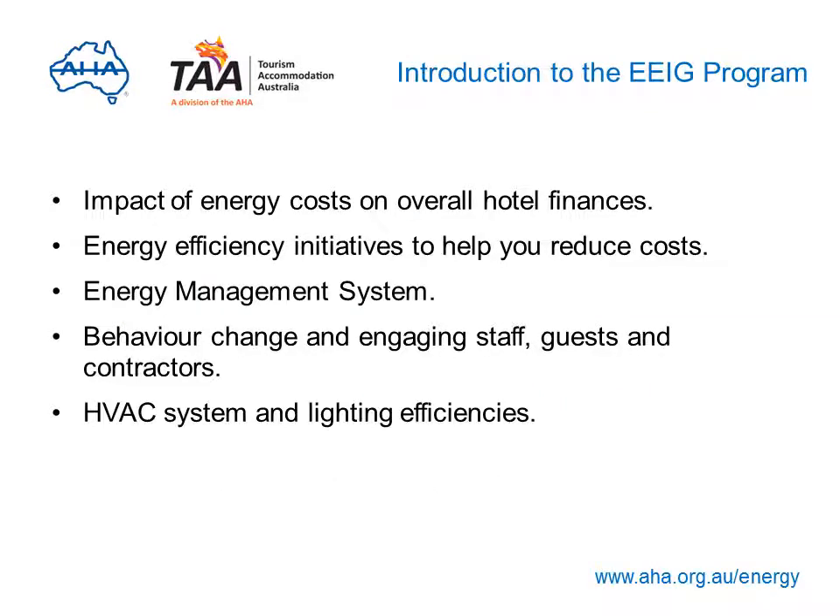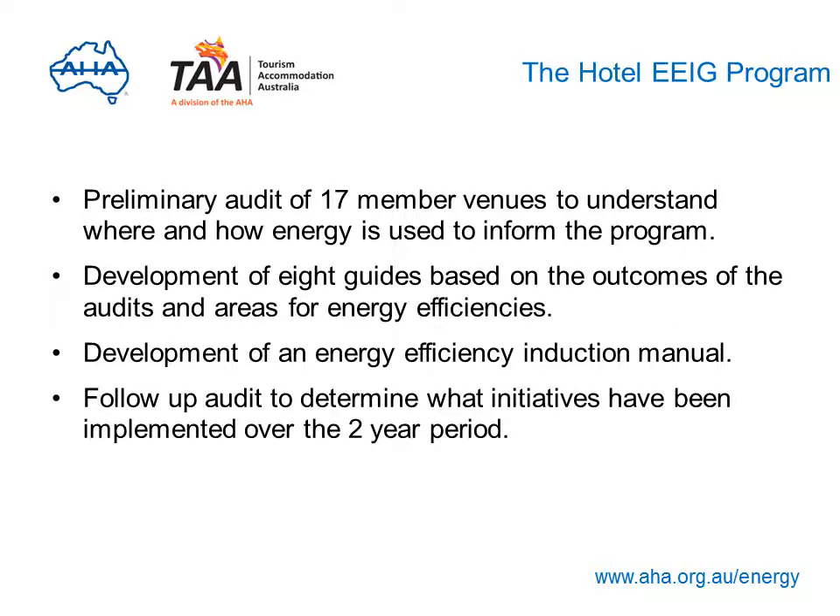This presentation is essentially a summary of the program and will explain the impact of rising energy costs on hotel finances, what initiatives can be introduced to help you save energy and money through the development of an energy management system, how behaviour change can lead to efficiencies, and the advantages of getting staff, guests and contractors on board, as well as specific heating, ventilation and cooling system and lighting energy efficiencies to help you save money.